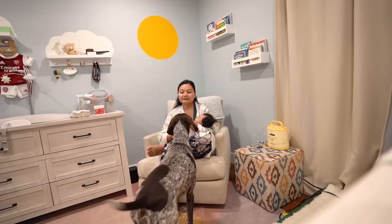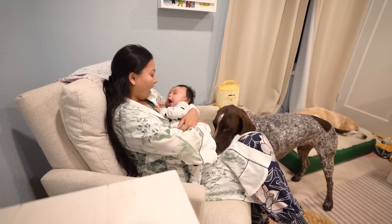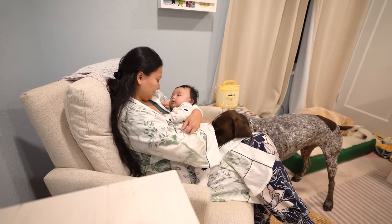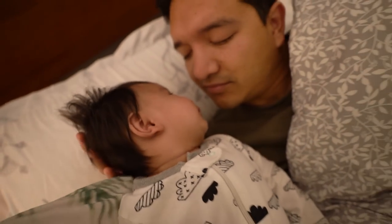Wally is my breastfeeding companion — he always gets up to give me company even in the wee hours of the night. Good morning! After that, Baby Bee goes to daddy, where he plays with him a little bit and then goes back to sleep.